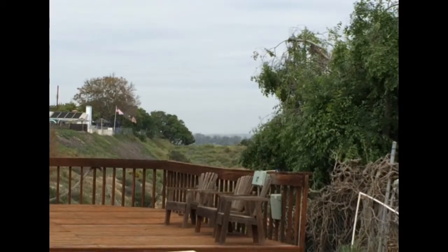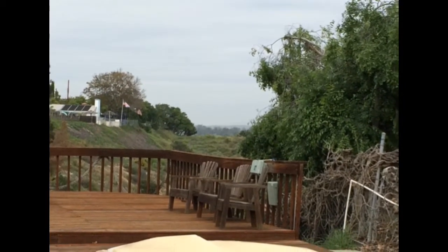The deck is probably going to need a little bit of work — it didn't feel safe when I was on it. The home itself does need work, as you can see from this window, which is typical of most windows in the home. This is probably going to be an investor special, and it's probably going to be coming back on the market here in the next couple of months for a lot more money.